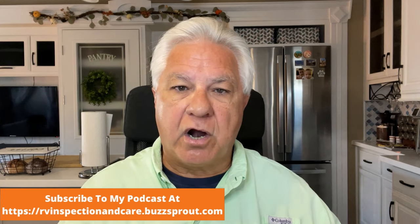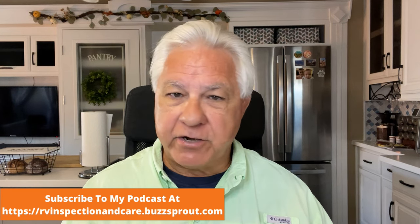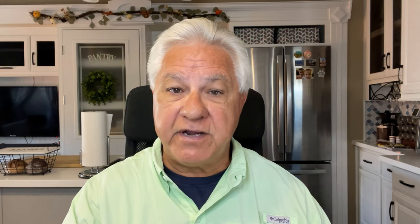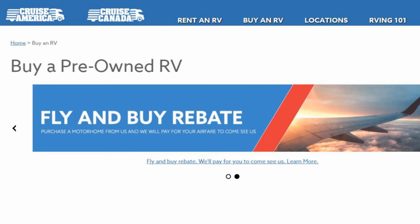Cruise America is one of the largest RV rental companies in the country, and renting really is a great way for newer RVers especially to learn about motorhomes and RV travel and camping without having to go out and purchase right away. But what about buying used Class C rentals? Is that a smart idea or not? As with almost everything else in the RV world, there are pros and there are cons to buying a Cruise America Class C RV. So let's start with the pros.